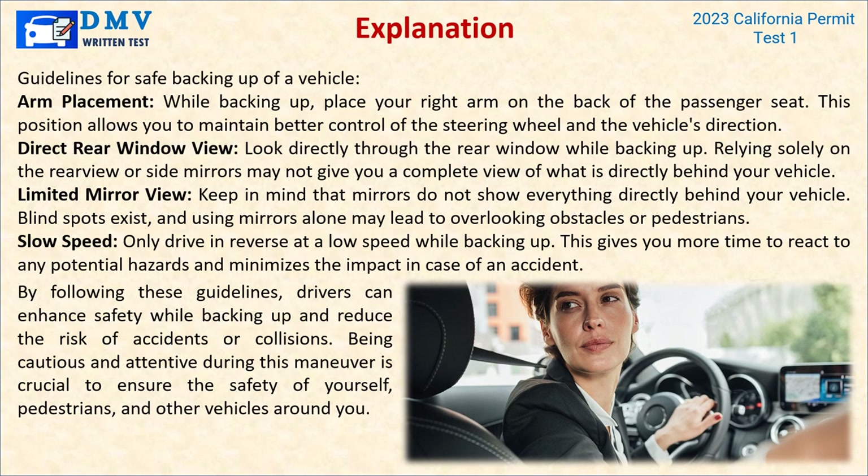Explanation: While backing up, place your right arm on the back of the passenger seat — this allows you to maintain better control of the steering wheel and the vehicle's direction. Look directly through the rear window while backing up, as relying solely on rear-view or side mirrors may not give you a complete view of what is directly behind your vehicle. Keep in mind that mirrors do not show everything directly behind your vehicle — blind spots exist, and using mirrors alone may lead to overlooking obstacles or pedestrians. Only drive in reverse at a low speed to give yourself more time to react to potential hazards.